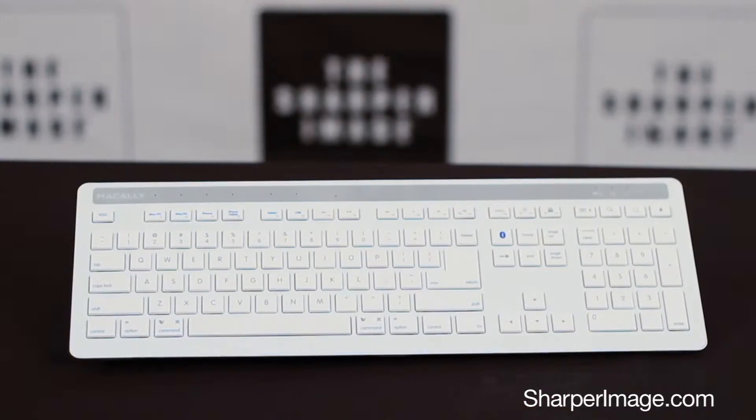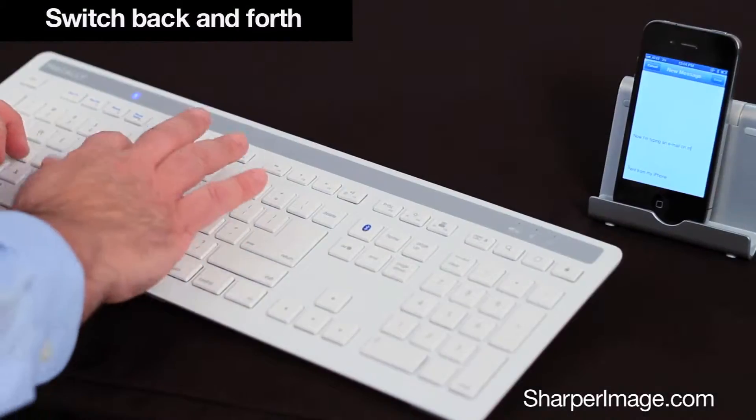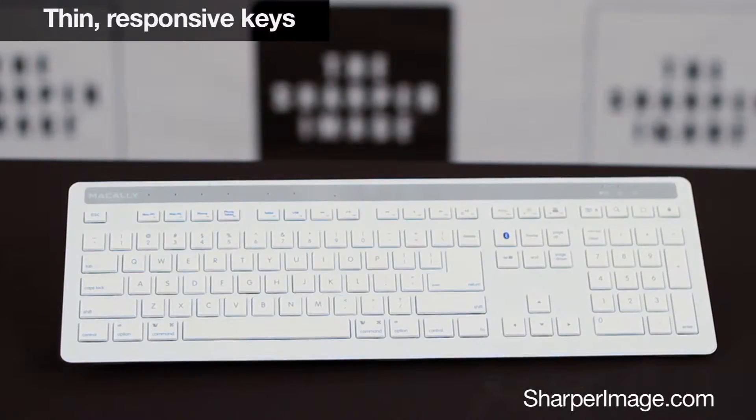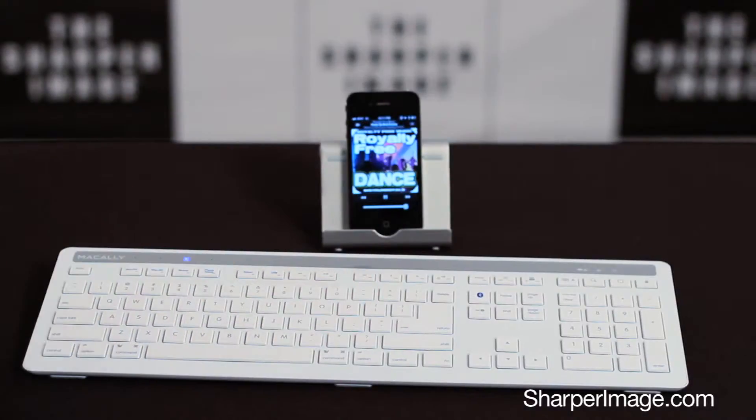You can now use this one keyboard for multiple computers, tablets and phones so you can save space on your desk. It has 108 slim keys, 13 shortcut keys and even controls your music tracks.